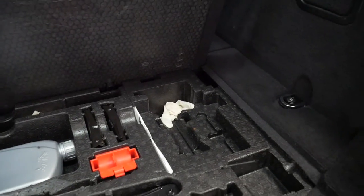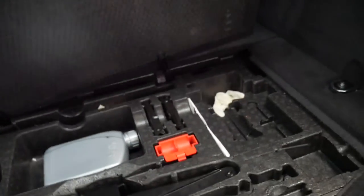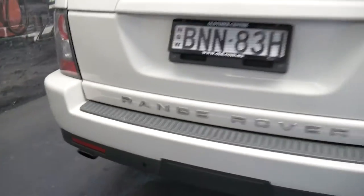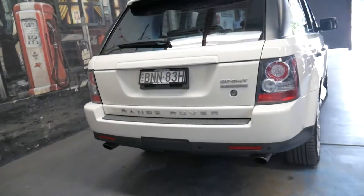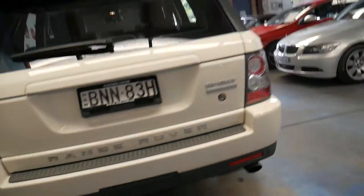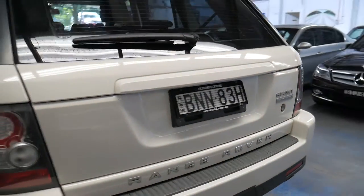If we look in the back, you've got all the tools. It looks like the tow bar has never been used, which is great because they've got such a good towing capacity. If you find one of these and it's got a worn out tow bar, it could have been pulling a 3.5 tonne boat in and out of the water every other week, which isn't ideal.